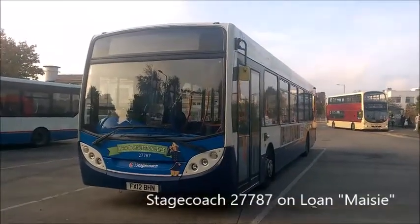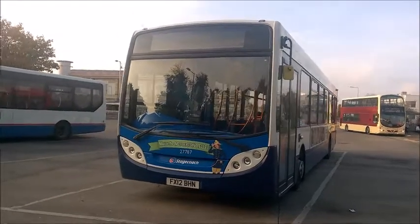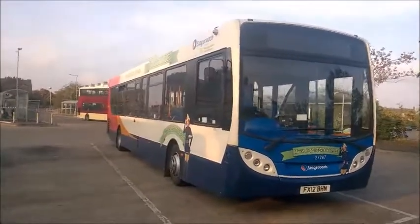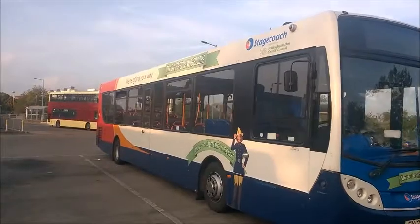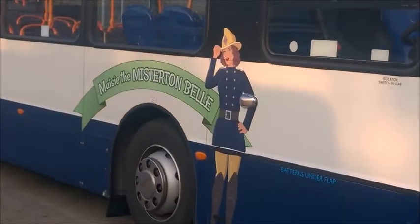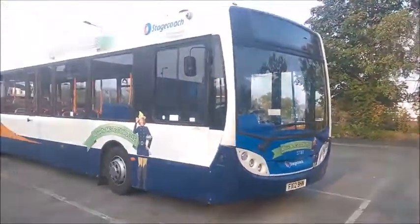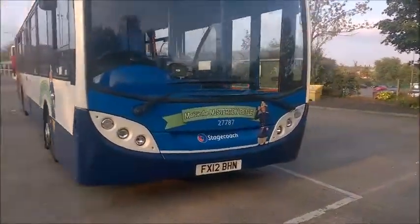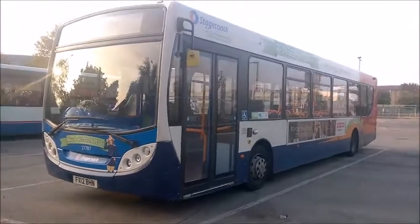And now there's 27787 Stagecoach Scunthorpe. This bus is on loan from Gainsborough Depot — an Enviro 300 ADL, a really nice bus. However, I haven't been on it in Scunthorpe yet, so this is the one bus I need to go on. This is Maisie the Missington Bill, because it's branded up in the Basset Law branding. Looks really nice — 27787 at Scunthorpe Bus Station parked up. Happy days! That's why Stagecoach Scunthorpe gets really nice buses on loan, either from Hull or Gainsborough, because we get legends driving these buses.